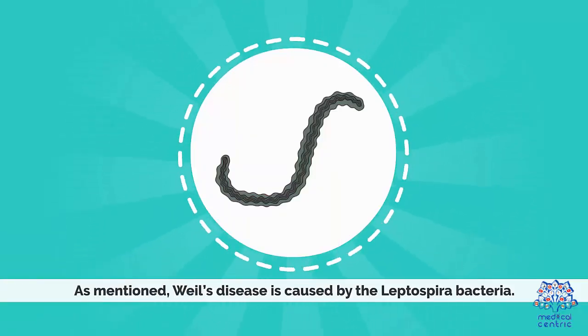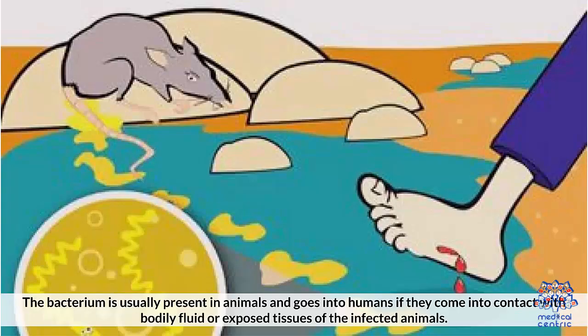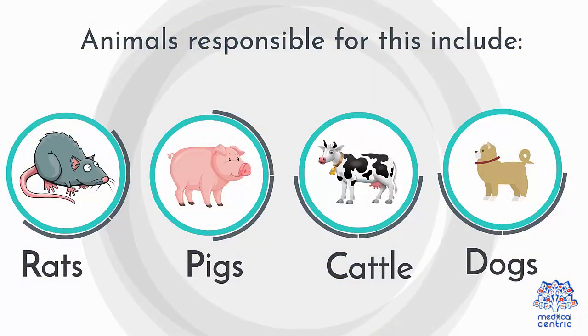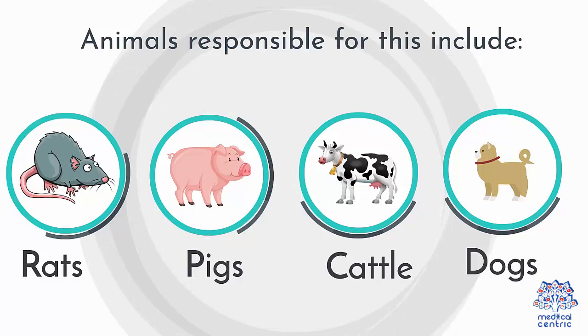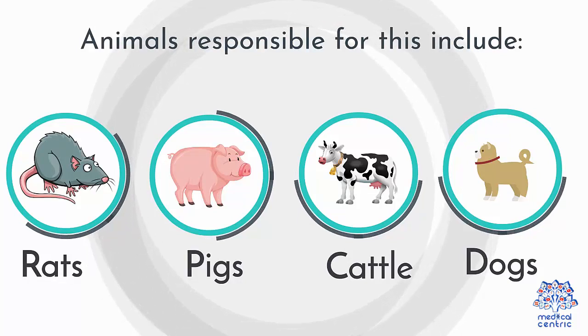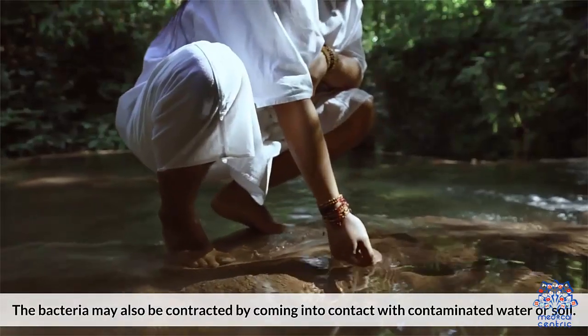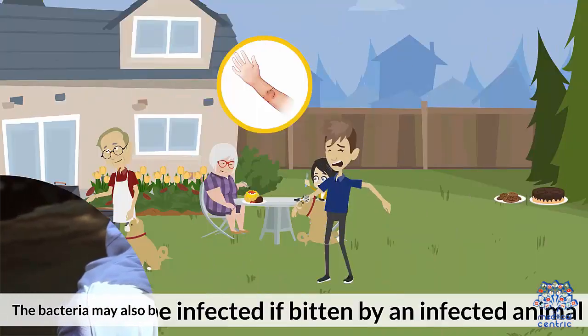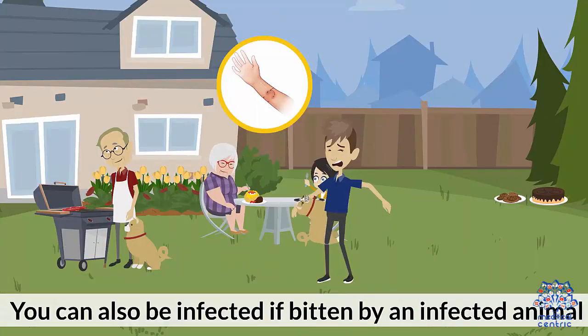Cause: As mentioned, Weil's disease is caused by leptospira bacteria. The bacterium is usually present in animals and goes into humans if they come in contact with bodily fluid or exposed tissues of the infected animals. Animals responsible for this include: 1. Rats, 2. Pigs, 3. Cattle, and 4. Dogs. The bacteria may also be contracted by coming in contact with contaminated water or soil.